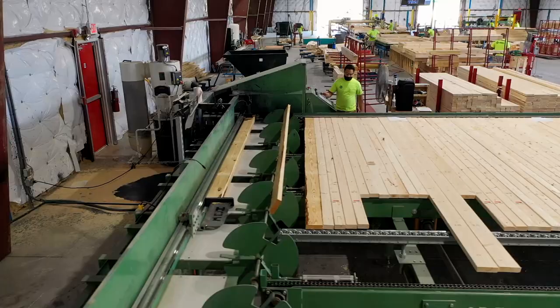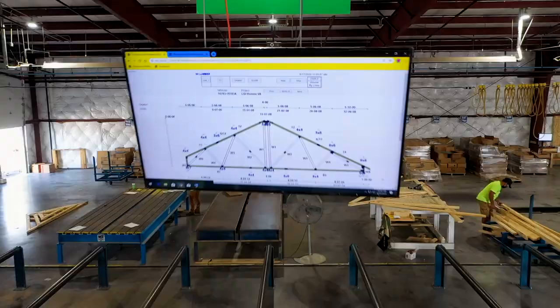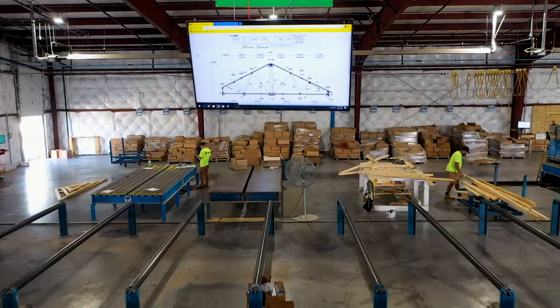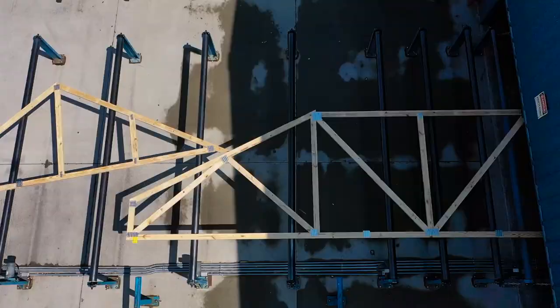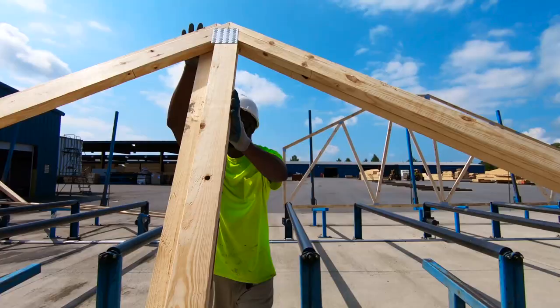Everything is paperless here. Once we pick it, we cut it, and then it goes through the lines, which we have lasers above. It shows us exactly the outline of the trusses. We can normally do about four to five houses daily.